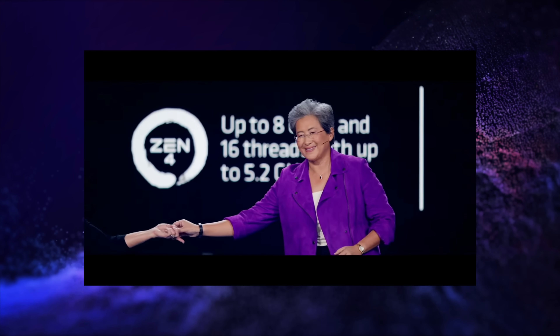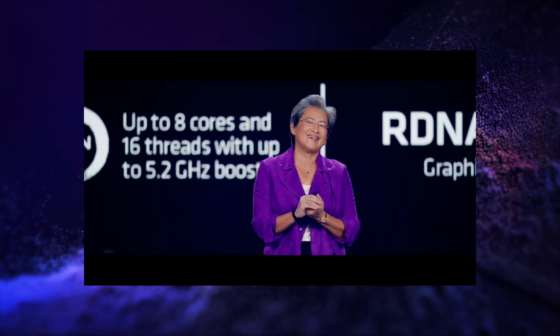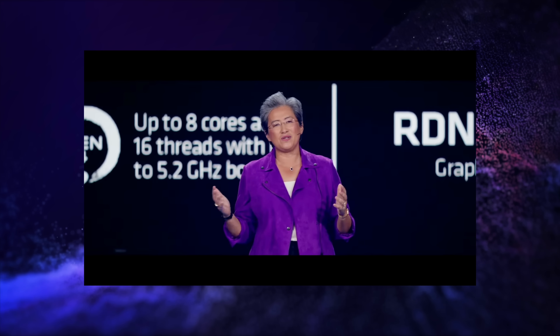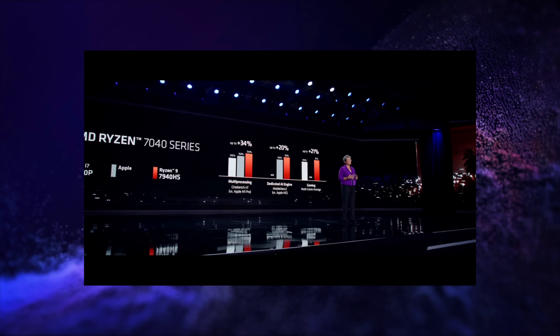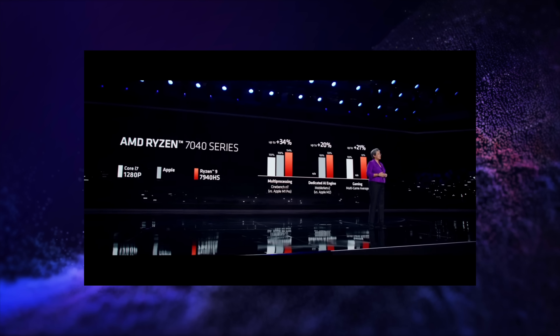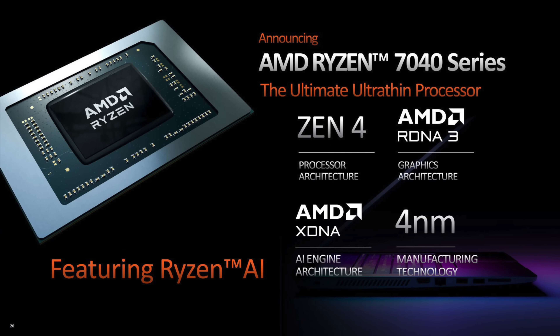We've got some stuff going back to Vega graphics and Zen 2, but we've also got some Zen 3 with Vega graphics. They also announced some new Mendocino chips with those 2CU RDNA 2 graphics, which are great for thin and light laptops. But the most exciting announcement, at least for me, was their new AMD Ryzen 7040 series.